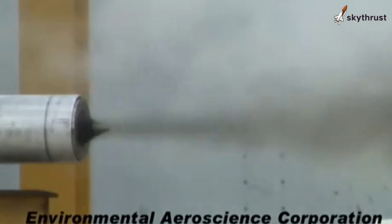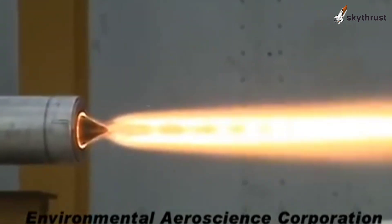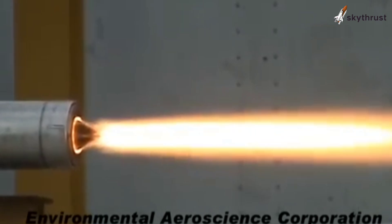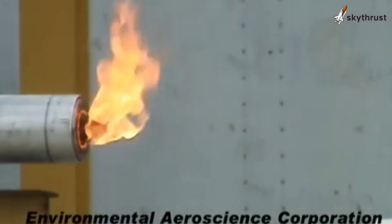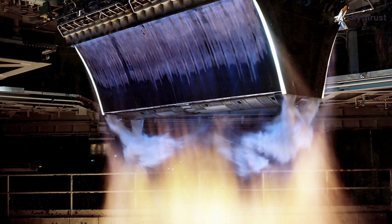The technology is challenging and has been in development for decades. Despite hurdles, AeroSpike engines offer a glimpse into the future of rocketry. From NASA's XRS-2200 to current research, the AeroSpike has been refined over time to overcome technical challenges.